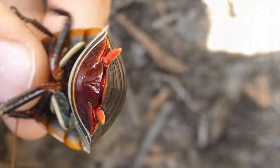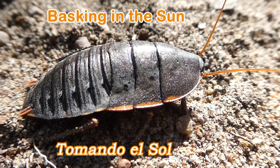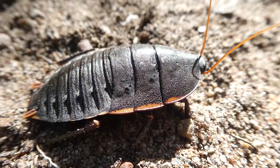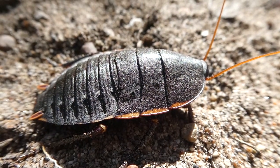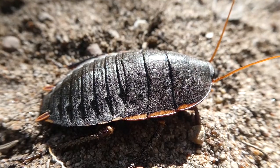They mate by joining the tips of their abdomen together. Look at him bask in the sun. The female produces an ootheca on the end of her abdomen — an egg case which she carries around before depositing it on a piece of wood or substrate.